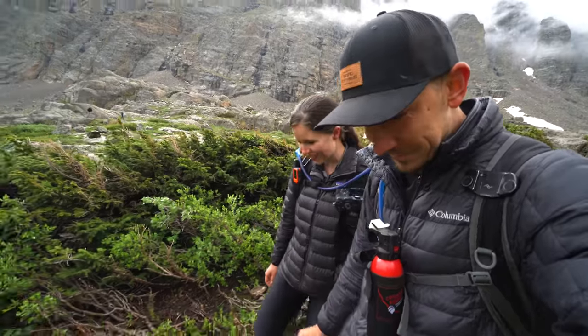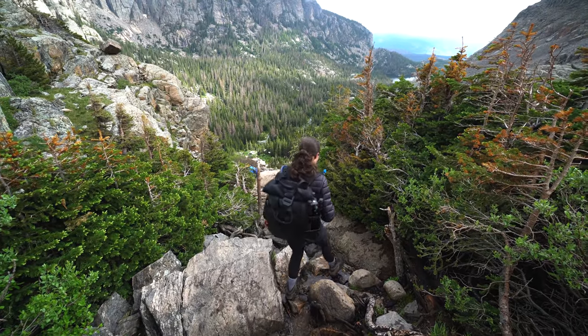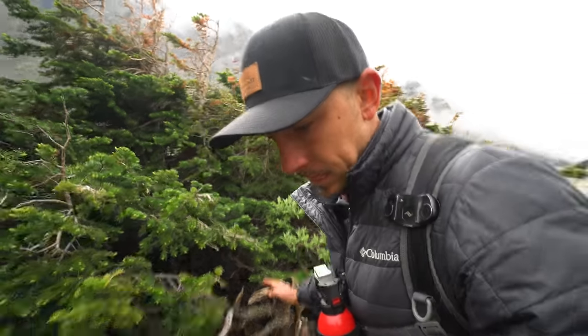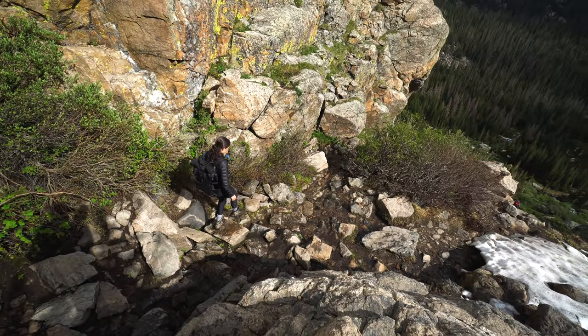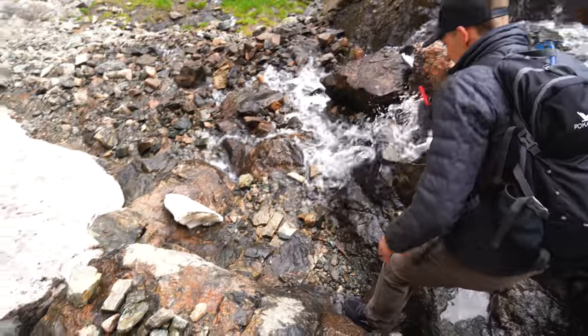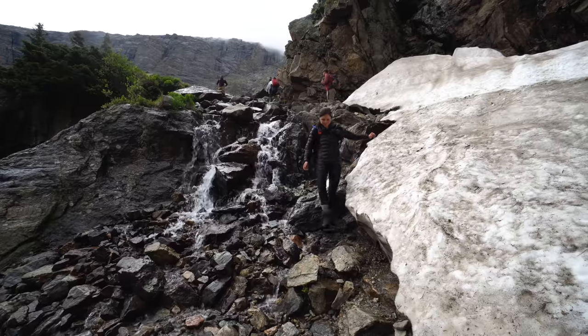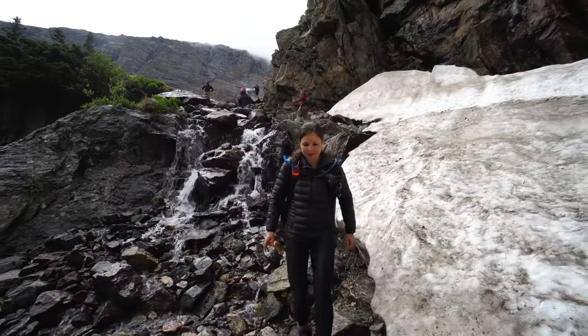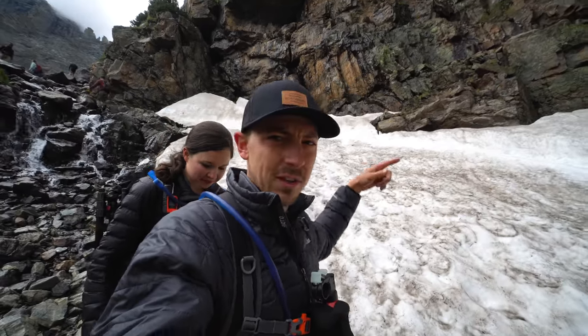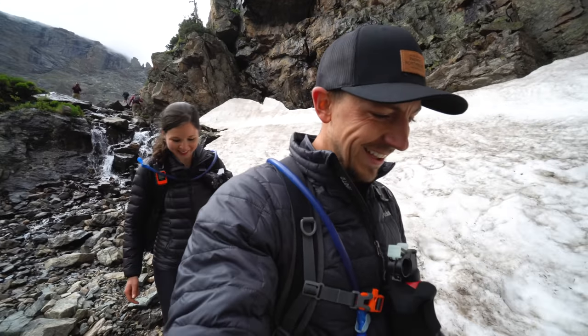Back down the waterfall we go. I did it! It's much trickier coming down — it was kind of scary. We feel like dummies though — this is the ice shelf we used our spikes on, and going down we saw a guy coming up the rocks right next to it. We're not the only ones who didn't notice that path, but it's much easier.